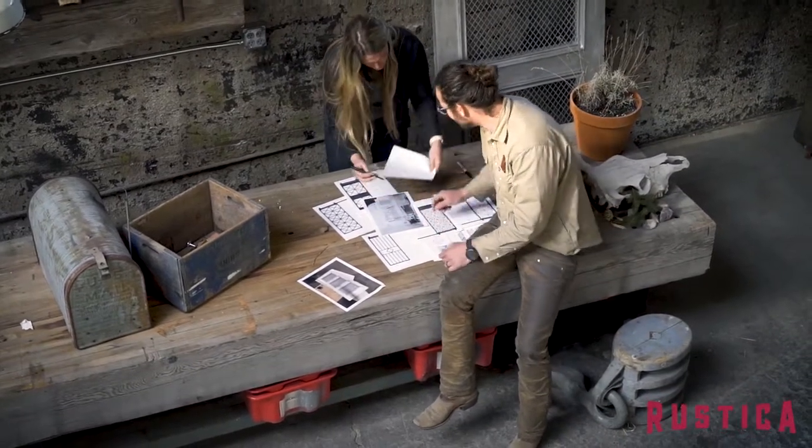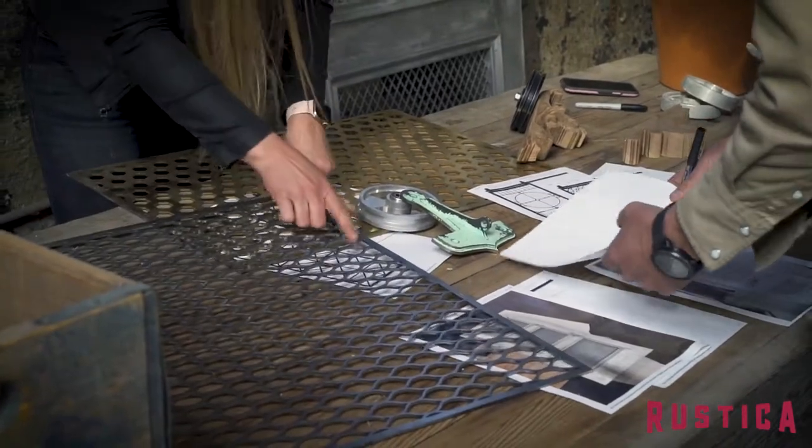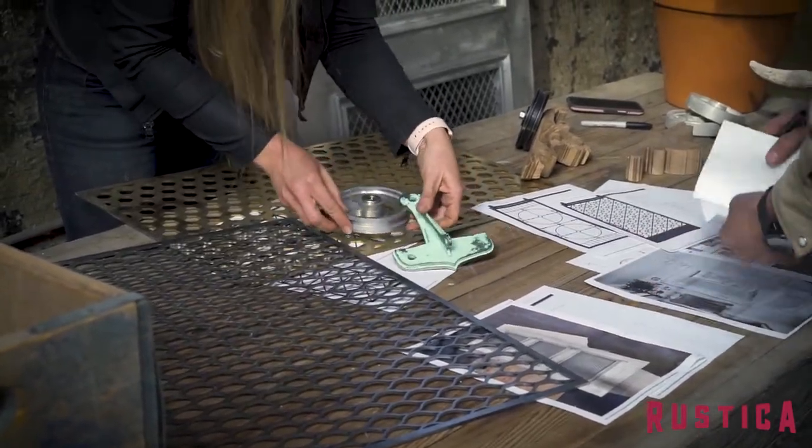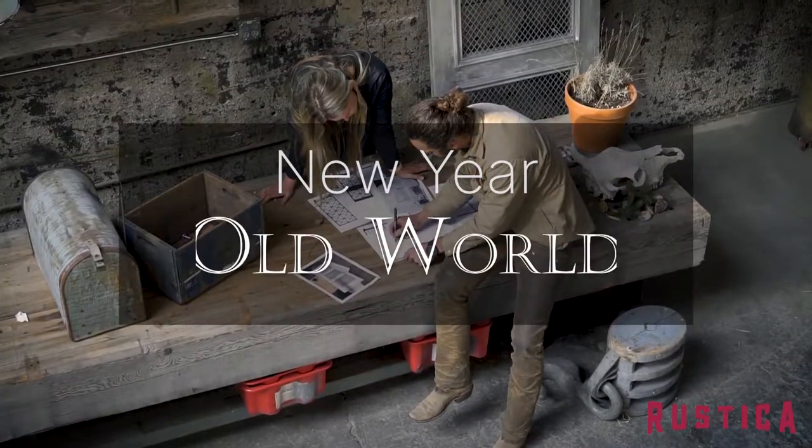Last year Paul and I sat down together in the workshop and started designing what is now our new collection of Spanish style and vintage style doors called New Year Old World.